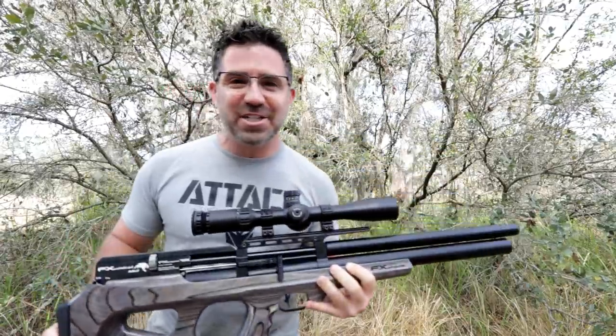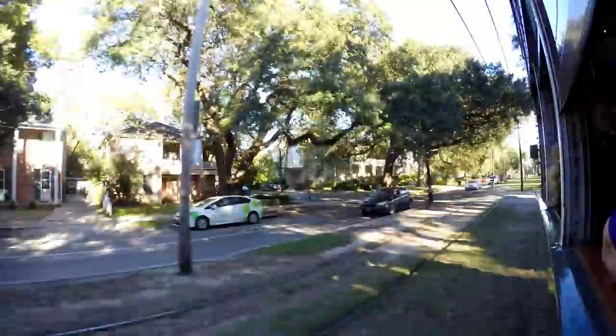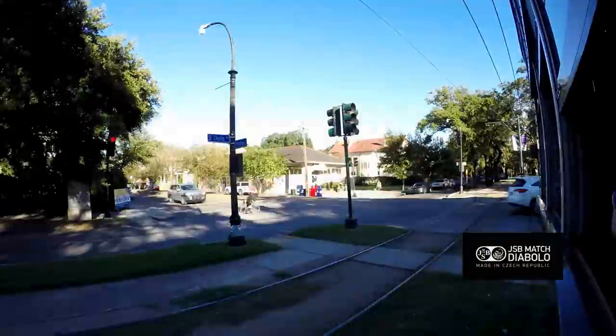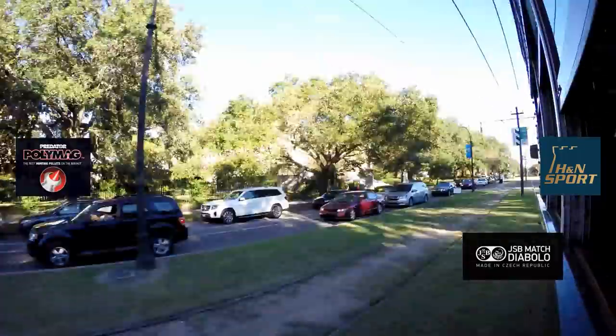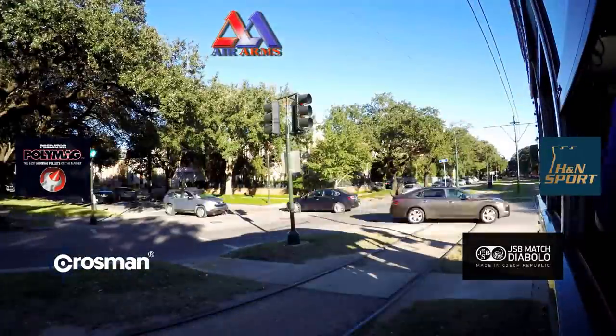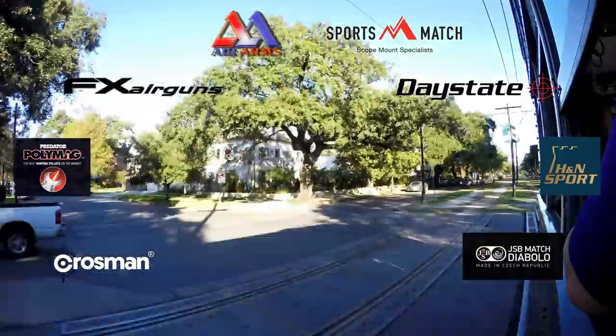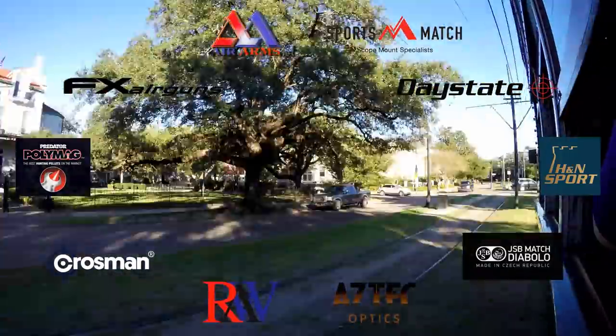Thanks to Airgun Depot and Airgun Nation, one of y'all is gonna win this. AEAC is made possible by JSB Match Diablo, H&N Sport, Predator International, Air Arms, Crossman Corporation, Daystate, FX Airguns, Sports Match Rings UK, Rapid Air Weapons, and Aztec Optics.